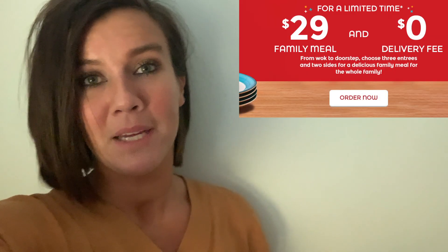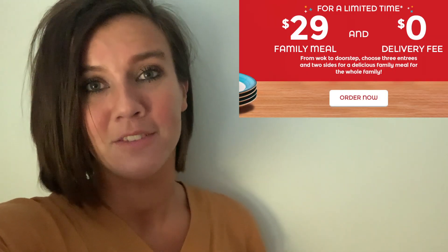Hey guys, Bec's Bargains here, and here is your Bec's Bargain of the day. Are you a fan of Panda Express? Well, if so, this is the bargain for you, because right now when you order online or through the app, you can get the family meal deal for just $29. That includes three entrees and two sides.